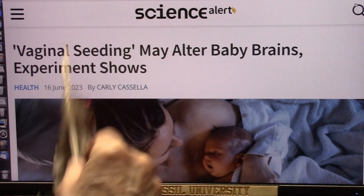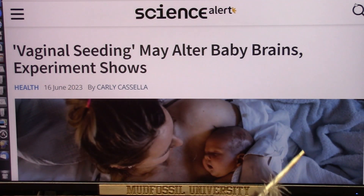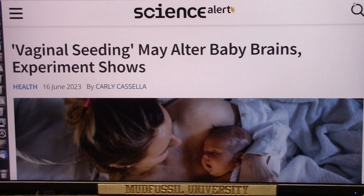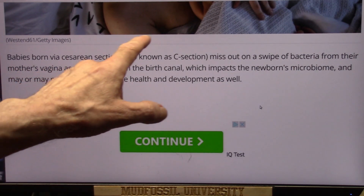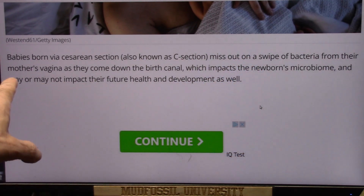Is one better than the other? Is there anything that you can do to enhance one or the other? Let's read the article and go from there because it's very illustrative. Okay — babies born from a c-section miss out on a swipe of bacteria from their mother's vagina.